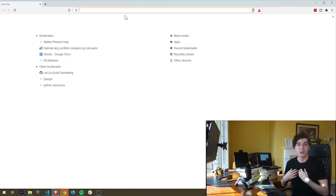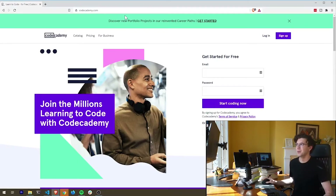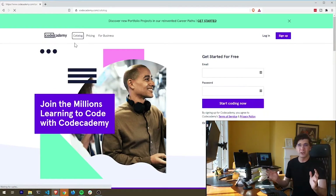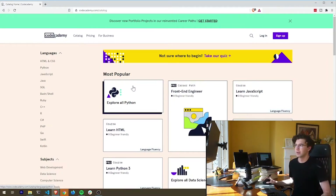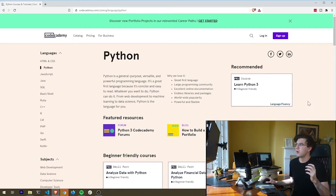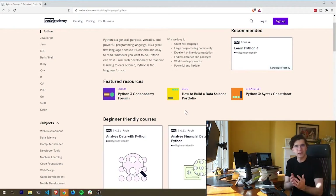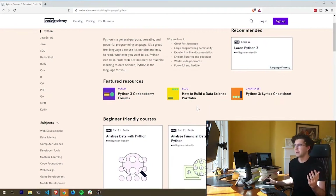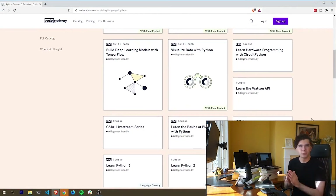The platform has changed a lot since I first started using it, but I love it. Here we are at codeacademy.com — all links will be in the description below. Let's look at the catalog. We're interested in Python content specifically for this video, so let's explore all Python. They have a bunch of other languages as well if you're interested. One thing that hits me is that most of the interesting courses are tagged with the 'Pro' keyword.